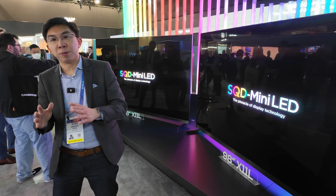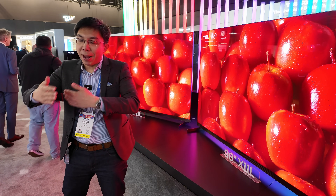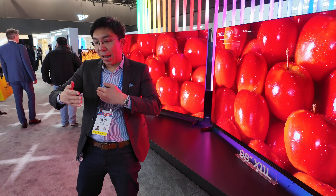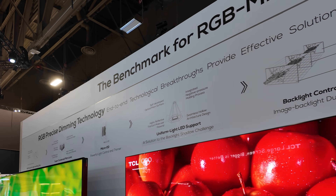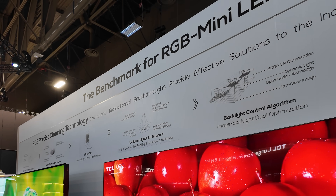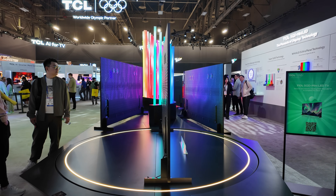Reason number 3 is in terms of thinness. With an RGB mini-LED TV, you have to have some space between the backlight and the front glass to allow for colour mixing between red, green, and blue. Therefore, the thickness will obviously have to be higher compared to a white backlight mini-LED TV.